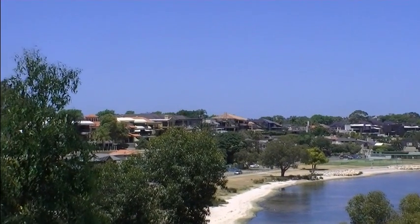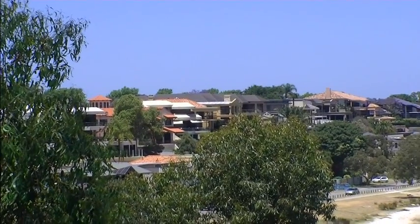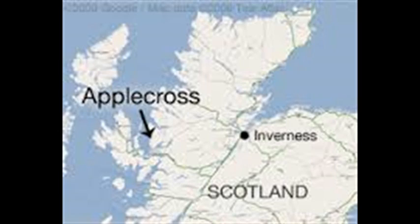Applecross is seven kilometres south of the Central Business District of Perth, and it's bounded by Canning Highway and the Swan River. The suburb of Applecross takes its name from the Applecross Peninsula which is on the north-west coast of Scotland, and many of the streets in this suburb have names from that area of Scotland.